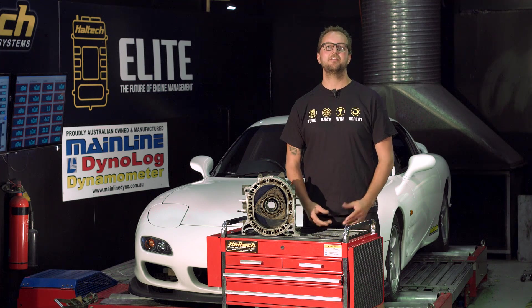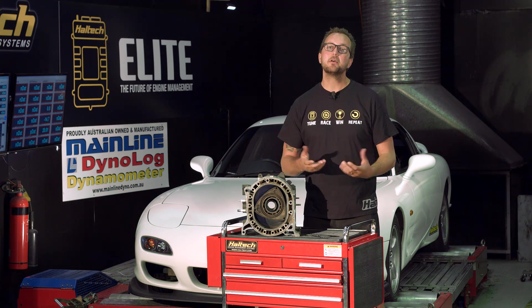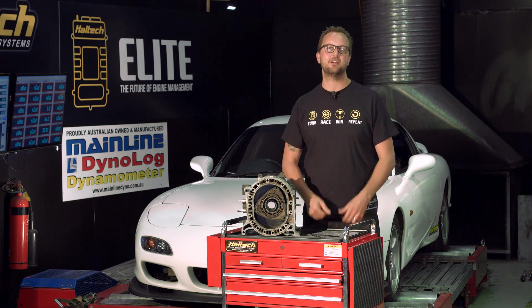Hi and welcome to another episode of Haltech Technically Speaking. Today we're going to have a look at the rotary engine and go through the fueling and ignition required in order to keep your engine happy and healthy for a long time to come.